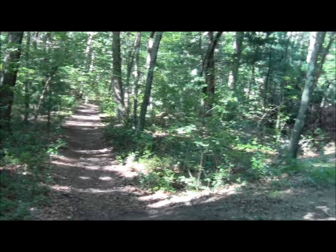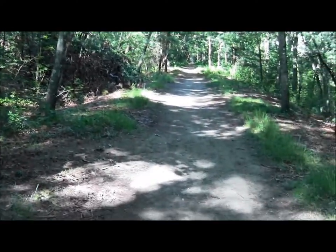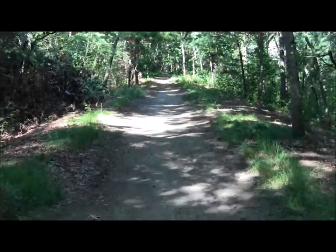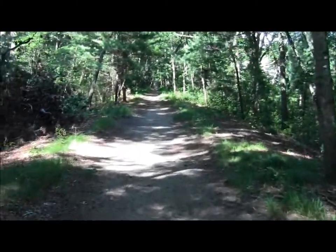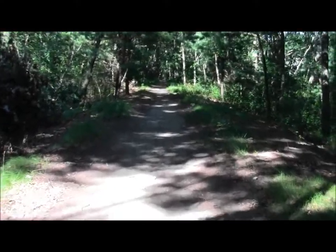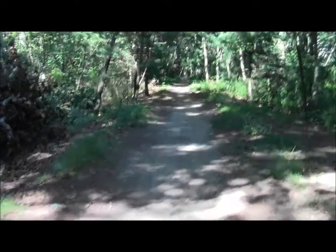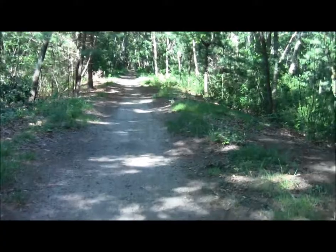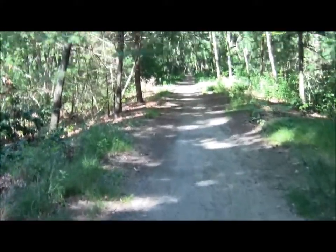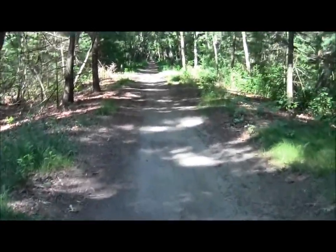Here's a side trail. It wouldn't surprise me if we were near the Mary Putnam Weber conservation parcel. The town of Bedford's a little coy about that one. I remember it as being one of the nicer ones though.